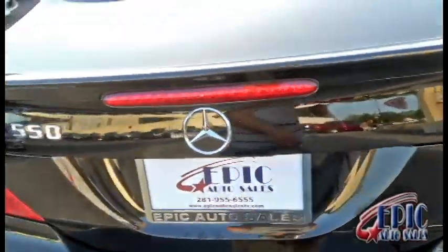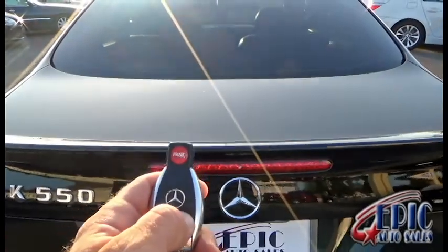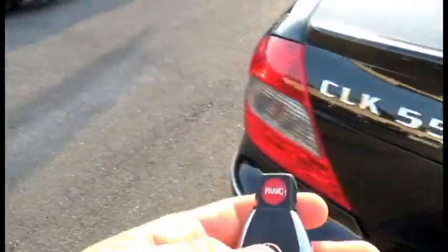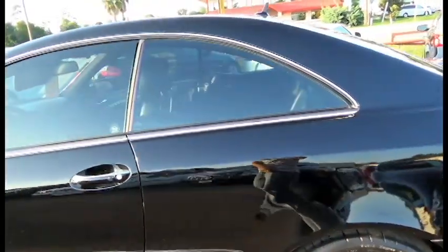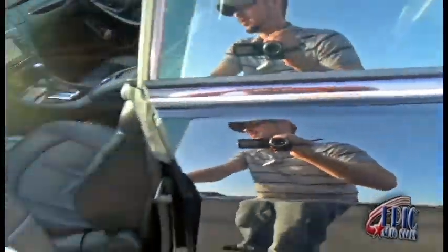Let's go ahead and pop this trunk — got the keys right here. We'll come back to it, no big deal. Oh, we did find something — right here we have a little dent and scuff right there on the door. No big deal.